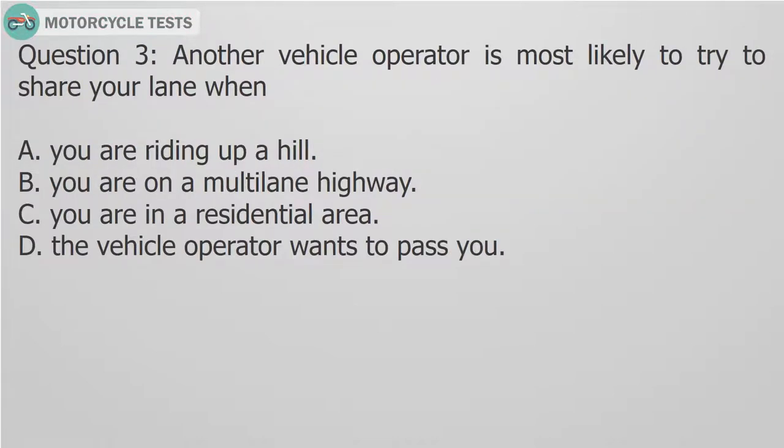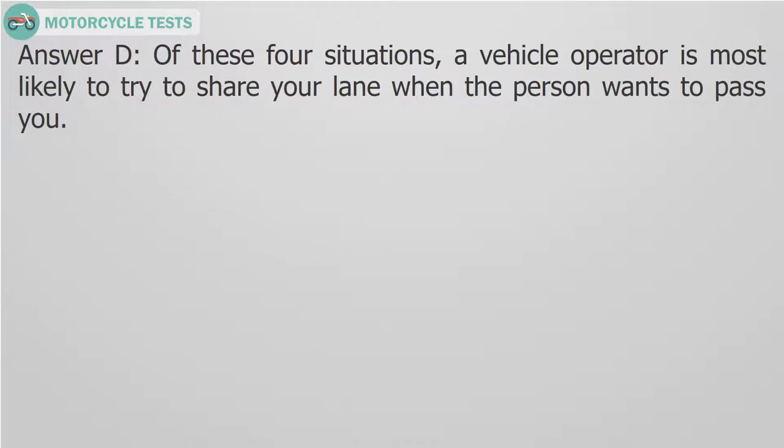Question 3: Another vehicle operator is most likely to try to share your lane when — A. You are riding up a hill. B. You are on a multi-lane highway. C. You are in a residential area. D. The vehicle operator wants to pass you. Answer D: Of these 4 situations, a vehicle operator is most likely to try to share your lane when the person wants to pass you.